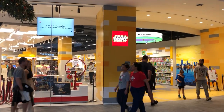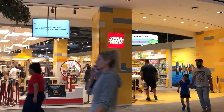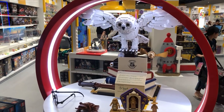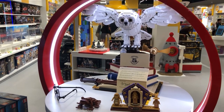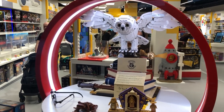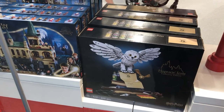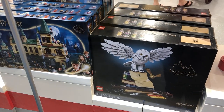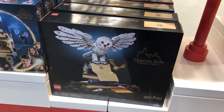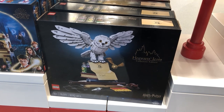Okay, here we are at the Lego store. Let's see what cool stuff we can find today. Right off the bat they have the Hedwig Hogwarts Icons set, I think it's called. I really like this set — there's just something so nice about it, it's so unique. I've been eyeing this for a bit. It's really, really cool. Let's get in the store first, let's see what other stuff they have.